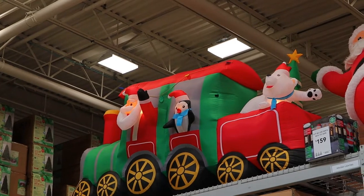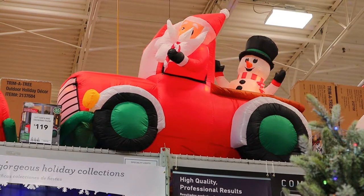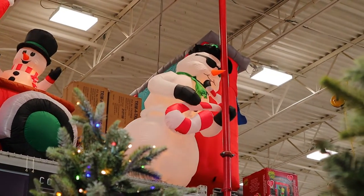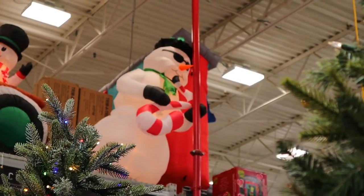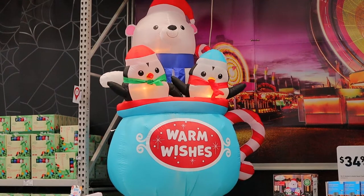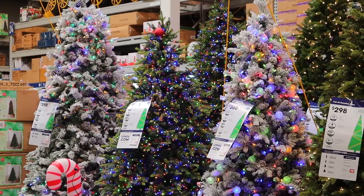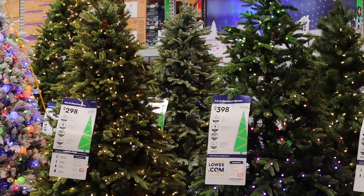I don't see a price there either. Here's some more blow-up toys — look at this! It's a snowman playing what looks like a candy cane-shaped saxophone. This is cute. A polar bear sitting with two penguins in a mug saying 'warm wishes.' Here's your selection of Christmas trees — they range anywhere from 200 to 400 dollars.